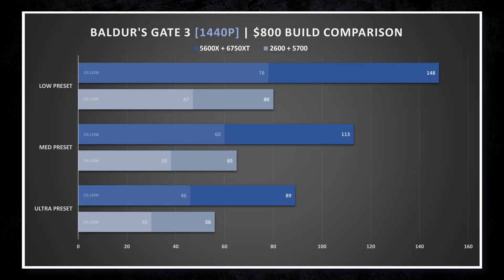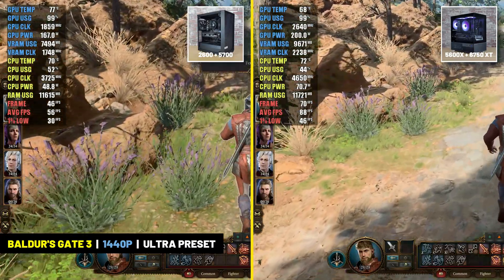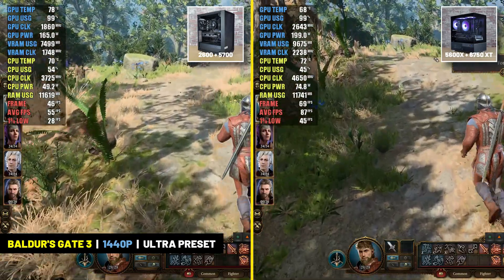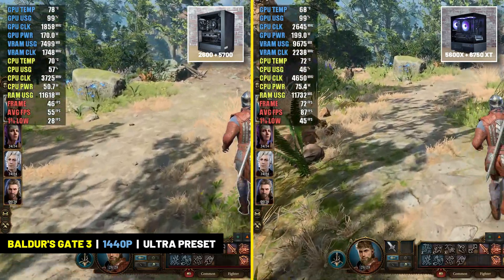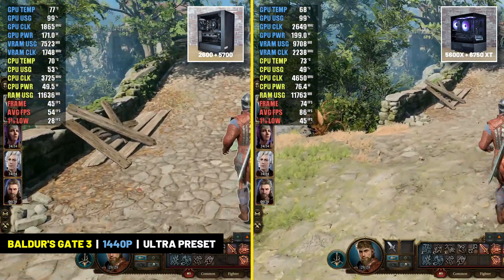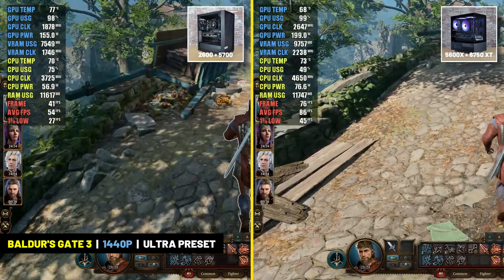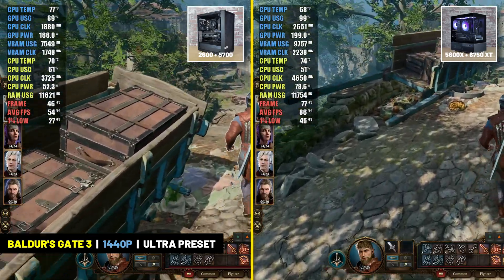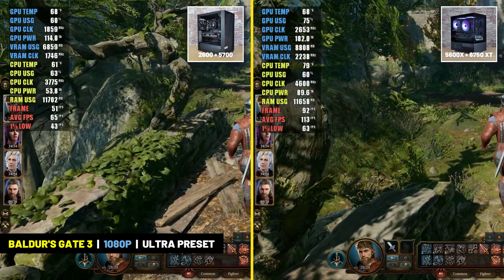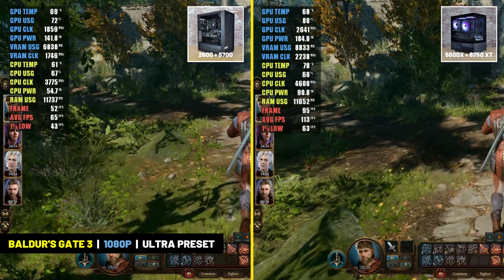In Baldur's Gate 3 at 1440p resolution, right out of the gate you can see the substantial difference between these two systems. It's not that the five-year-old system was bad — the Ryzen 5 2600 and RX 5700 delivered nearly 60 frames per second at the ultra preset, which is better than expected. But the 5600X and 6750 XT blow it out of the water, delivering an average of nearly 90 frames per second. At 1080p, the newer system delivers about a 70% boost in average frame rate over the five-year-old system.